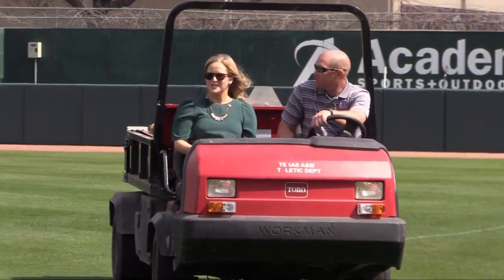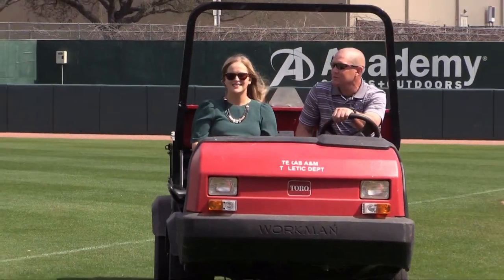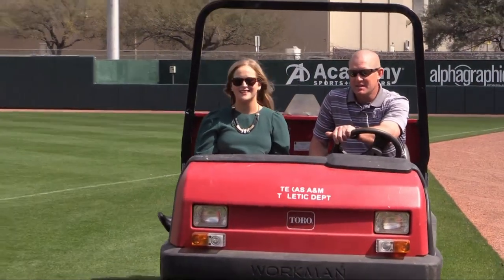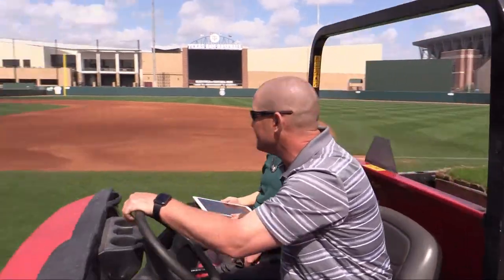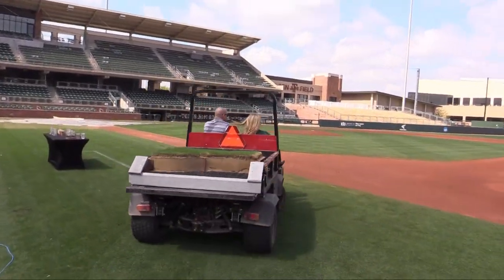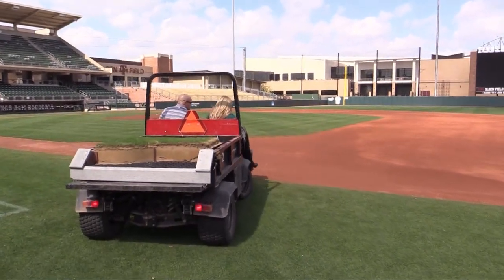Welcome to Olsen Field at Bluebell Park at Texas A&M. We've got a dedicated team that works to try and ensure our fields are all looking this way year-round. Let's find out more about that.